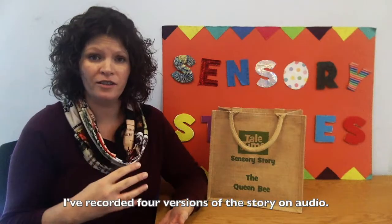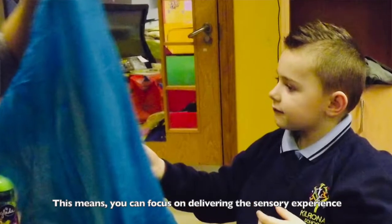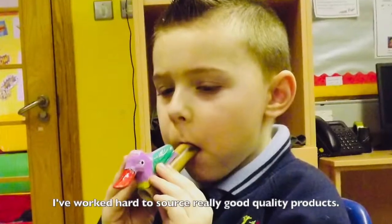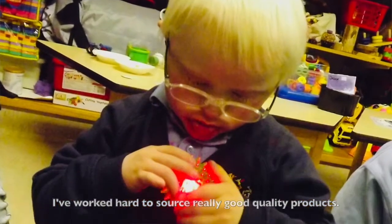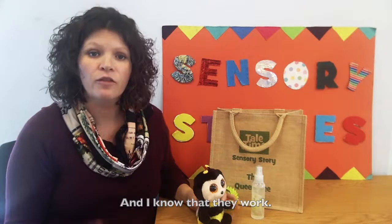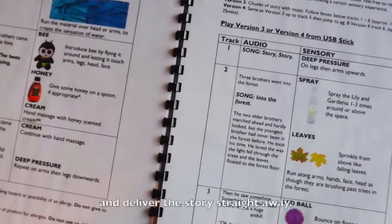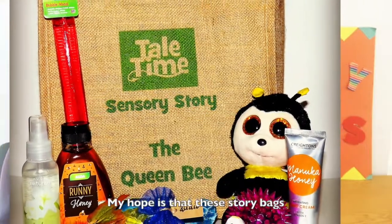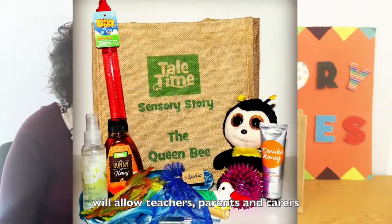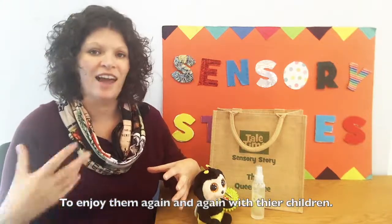I've recorded four versions of the story on audio, so you can focus on delivering the sensory experience and making that connection whilst I take care of the narrative. I've worked hard to source really good quality products and tested them to know that they work. I've also included an easy-to-follow manual so anyone can just pick up the bag and deliver the story straight away. My hope is that these story bags will allow teachers, parents, and carers to bring that lovely story time into their settings and enjoy them again and again with their children.